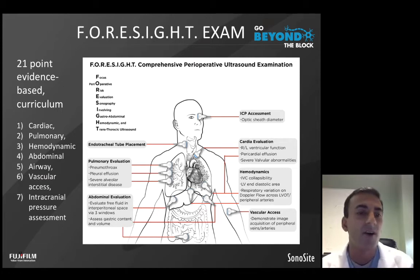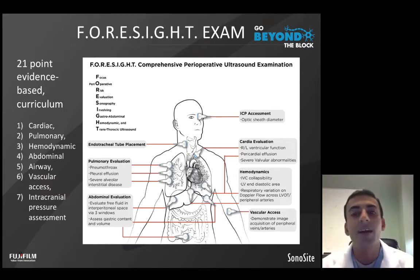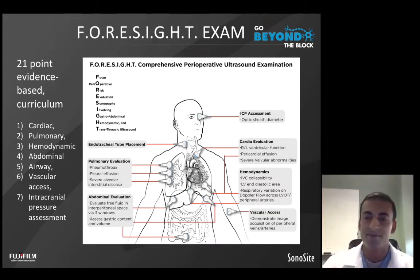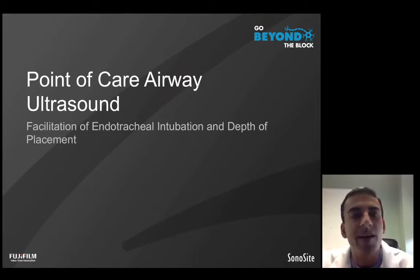The FORESIGHT curriculum focused specifically on cardiac, pulmonary, hemodynamic, abdominal, airway, vascular access, and neuro as the main topics for evaluating how point-of-care ultrasound could be useful. FORESIGHT stands for Focus periOperative Risk Evaluation Sonography Involving GastroEndOthoracic and Hemodynamic and Transthoracic Ultrasound. From this curriculum, we've been able to publish several studies demonstrating its utility. For the rest of this talk, I'll focus specifically on point-of-care airway ultrasound and how it can facilitate identification and localization of the endotracheal tube within the trachea.